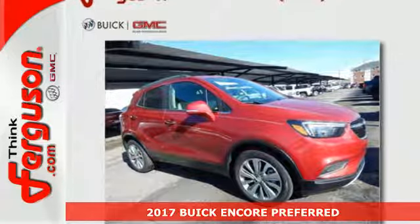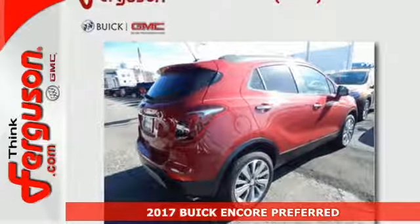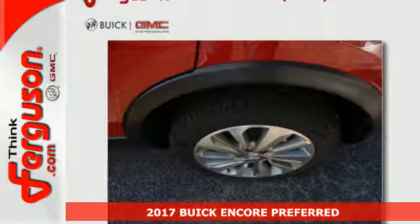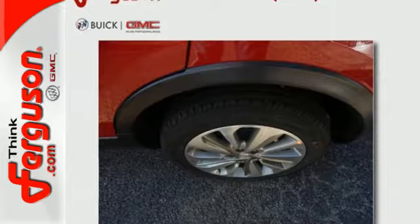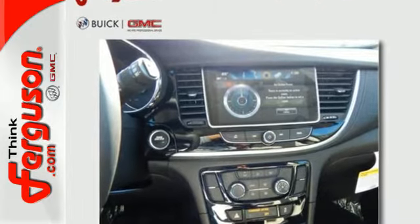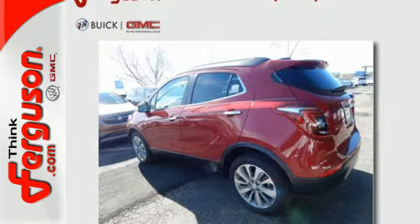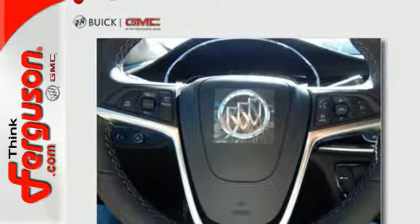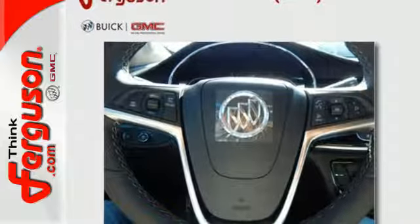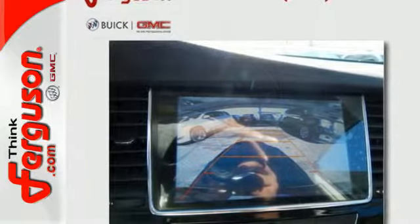It's a 2017 Buick Encore. With this much luxury, it's no surprise you'll be wanting to experience it again and again. One of the most luxurious features is how quiet the cabin is, thanks to active noise cancellation technology and quiet tuning. Premium materials add to the comfortable environment, with supporting roles provided by Bluetooth, Sirius XM satellite radio, and Buick IntelliLink with a color touchscreen.